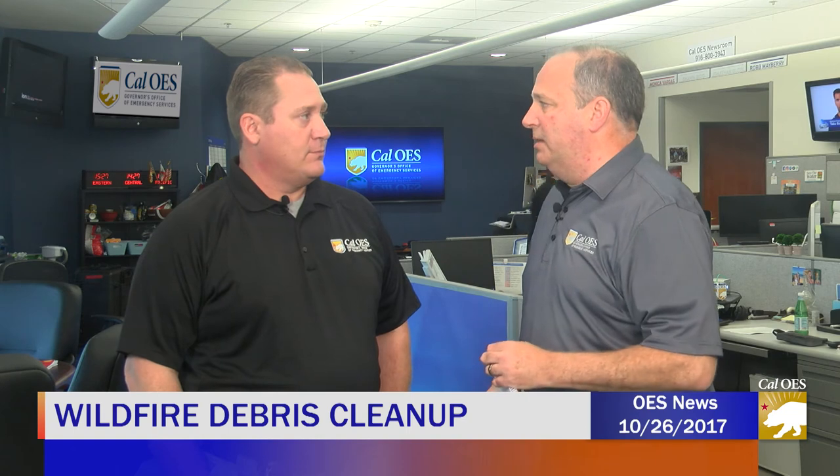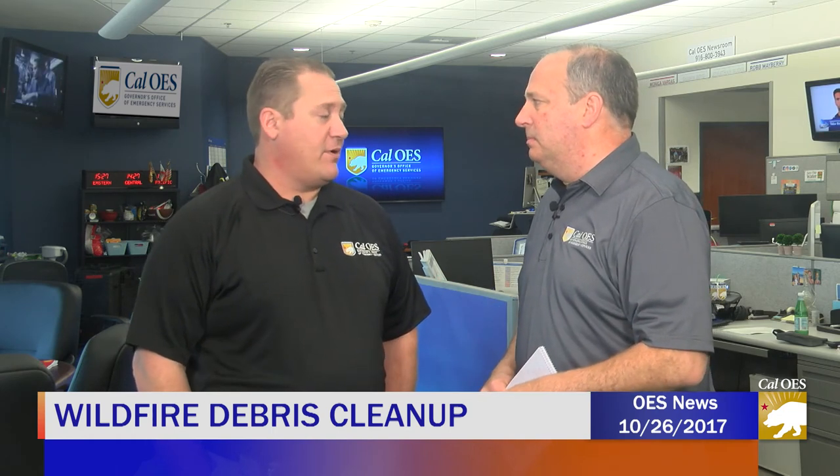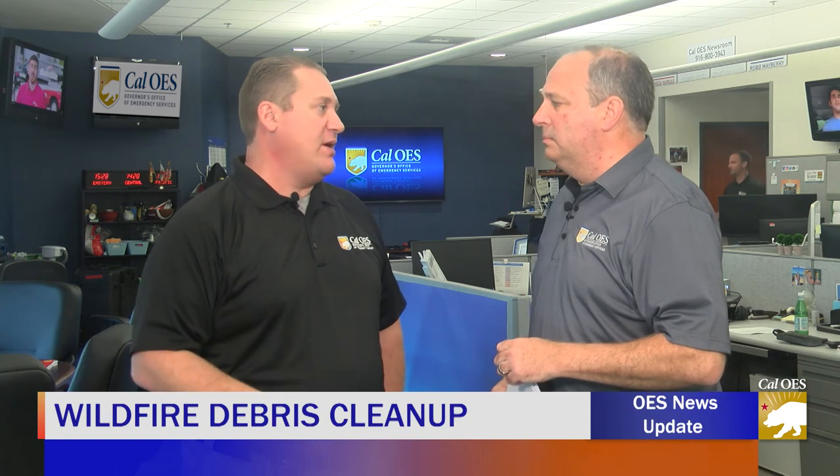This cleanup effort is unprecedented — we've never had numbers like this in California. About 8,700 structures burned. Our final cleanup completion target is early 2018; however, properties will be completed sooner as we go. Each parcel takes about 30 days from start to finish. We'll have hundreds of crews, so hundreds of properties will be released back to homeowners in batches throughout the process across all the counties.